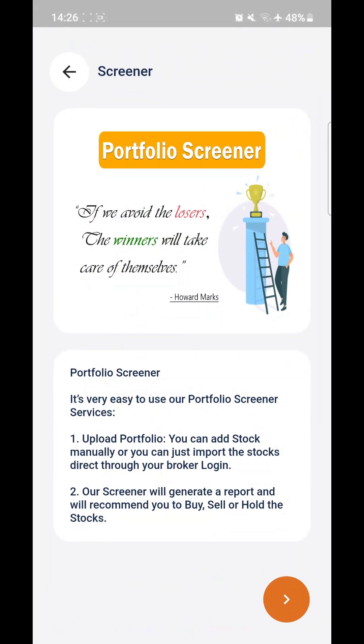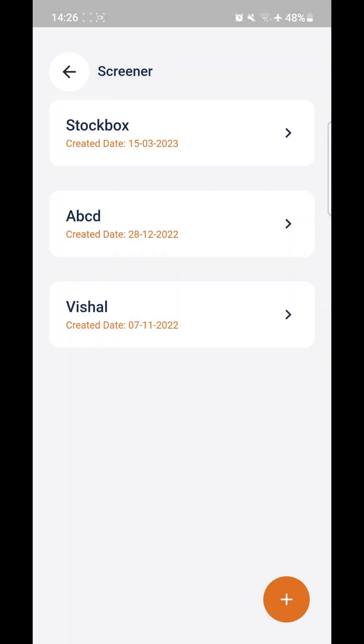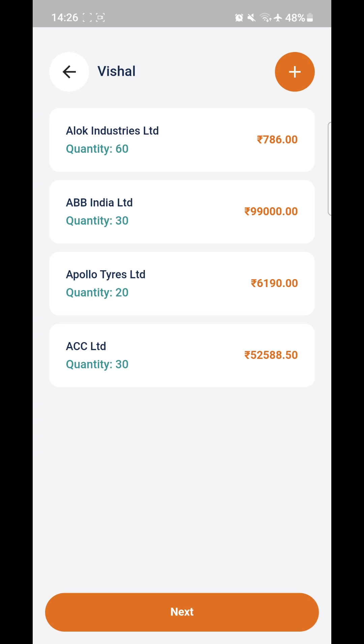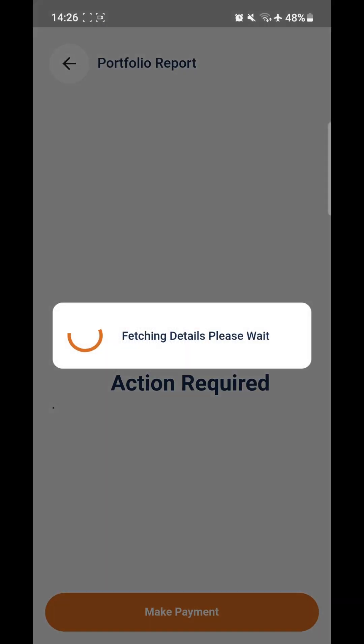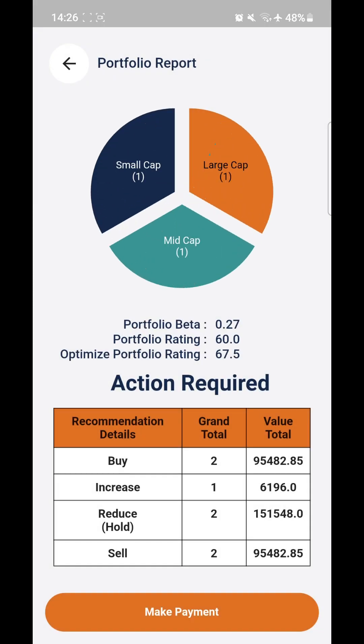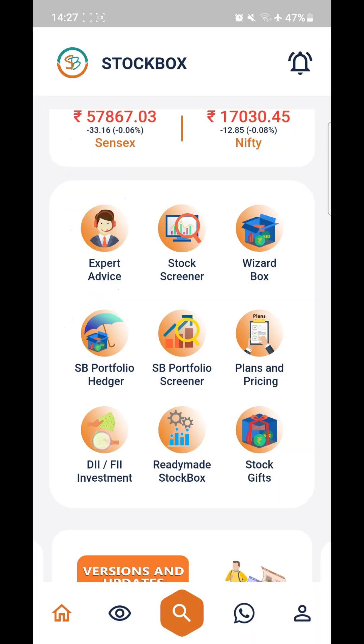After that we have Stock Box Portfolio Screener. It also works the same way — click on the orange button, create a portfolio, or import your holdings from your broker and click next. This produces an evaluation report with all the details, and if you make the payment, it will suggest what stocks you should buy or sell from your portfolio.